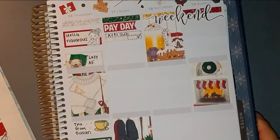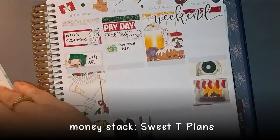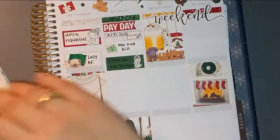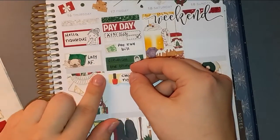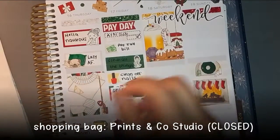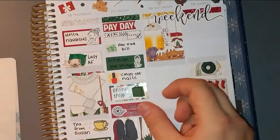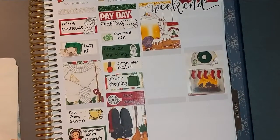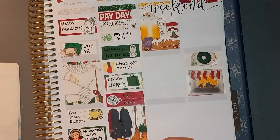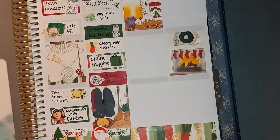Moving on to Friday the 17th — it was payday and also my Avalon and 9th subscription was due. I paid my medical bill. I was finally feeling better, so I did some cleaning. I cleaned off my nails — you guys probably noticed they don't look the greatest. I did some online shopping and I'm going to mark that I edited my plan-with-me. I also took a shower but I'm running out of room so I'll try to fit that sticker in somewhere.